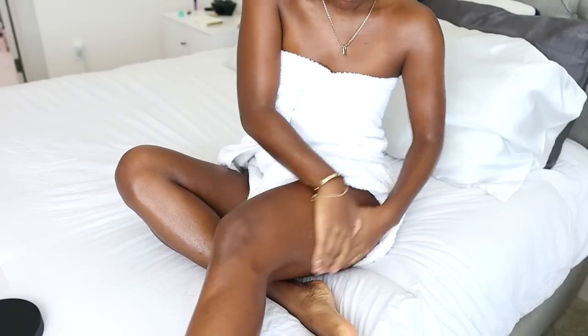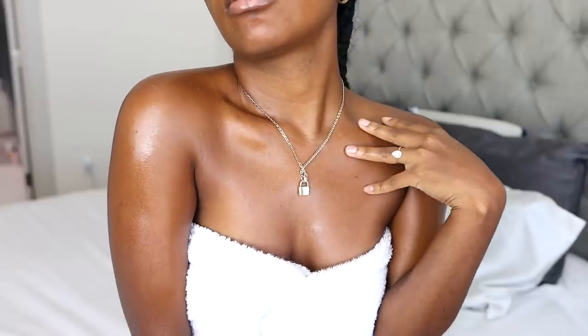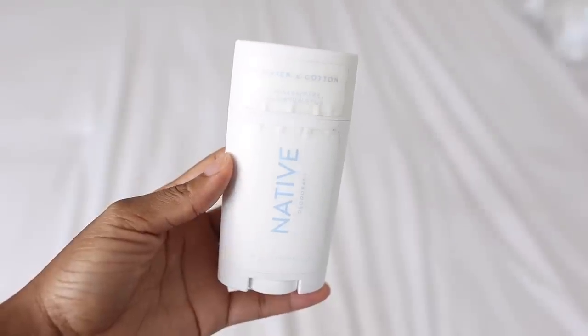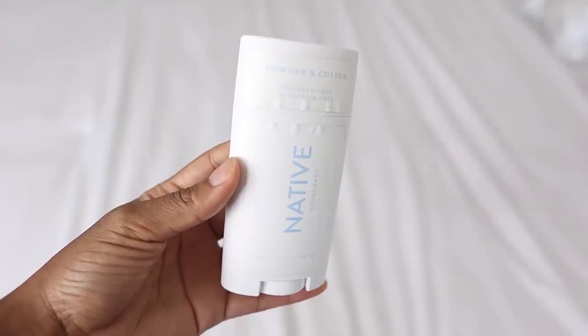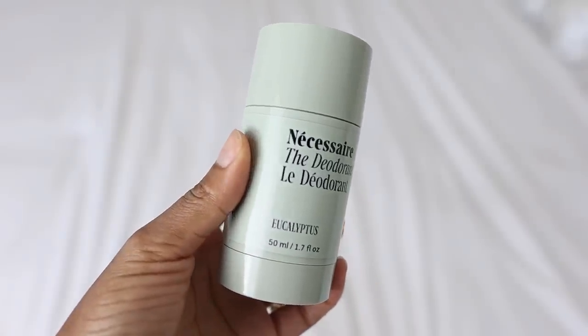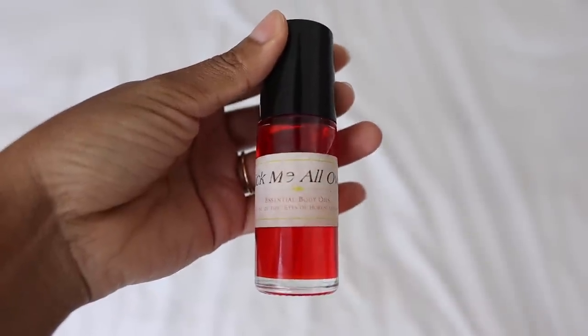I should have shaved my legs before this video but I didn't — I did start laser, so instead of waxing I have to shave now, which is very different for me. Shaving constantly is something I forget about. That is pretty much what I use on my body to stay glowy all year round and look soft and supple, despite my own skin insecurities like dark marks and bumps — I just try to love the skin I have. Now for deodorant, I've been using Native powder and cotton as well as the Necessaire eucalyptus deodorant. However, since I'm staying home today, I'm just using my Lick Me All Over oil.